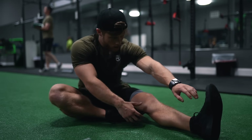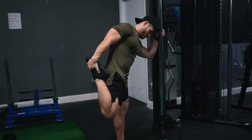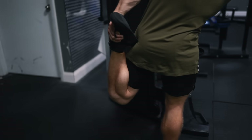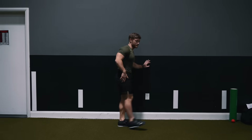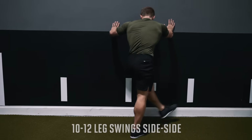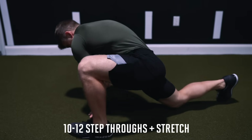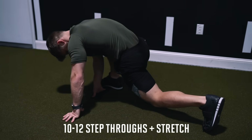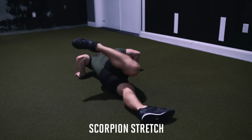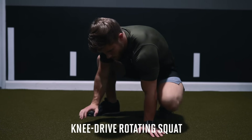After foam rolling, I'll jump into a dynamic stretching routine, which has been shown to improve performance in several studies — unlike static stretching, which has been associated with performance detriments. However, static stretching probably isn't as bad as we used to think; the negative impact only seems to matter if you're holding pretty intense stretches for longer than 30 seconds per muscle. For dynamic work, I'll start with a few light walking lunges, then 10 to 12 leg swings front to back to stretch the hamstrings, 10 to 12 leg swings side to side to open up the hips, adductors, and groin, and 10 to 12 step-throughs with a slight one to two second pause at the knee brought forward to stretch out the glutes. There are a few other stretches like the scorpion stretch and the knee drive rotating squat that you can include if you're feeling especially tight.